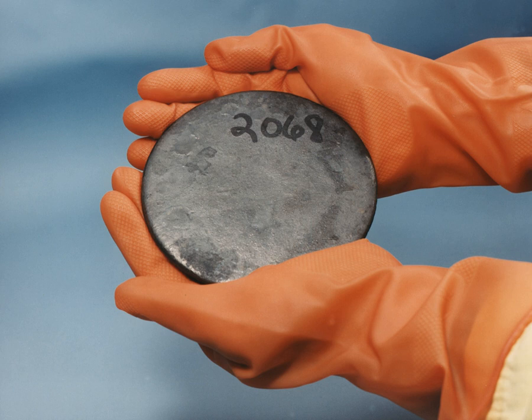Reprocessed uranium is a product of nuclear fuel cycles involving nuclear reprocessing of spent fuel. RepU recovered from light water reactor spent fuel typically contains slightly more U-235 than natural uranium, and therefore could be used to fuel reactors that customarily use natural uranium as fuel, such as CANDU reactors.